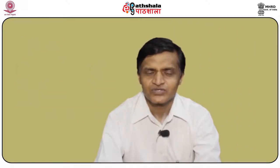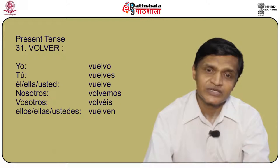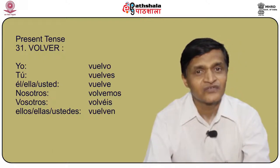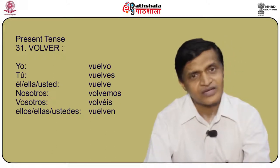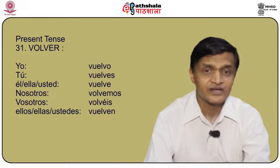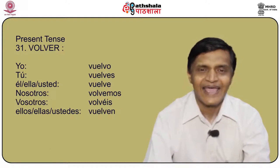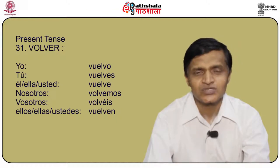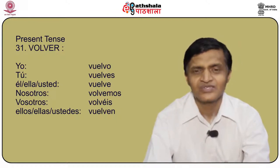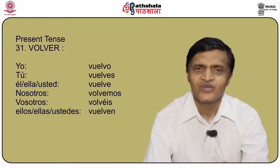Another very important stem changing verb is volver, meaning to return. We have already seen devolver; volver is conjugated the same way. Yo vuelvo, tú vuelves, él/ella/usted vuelve, nosotros volvemos, vosotros volvéis, and ellos/ellas/ustedes vuelven.